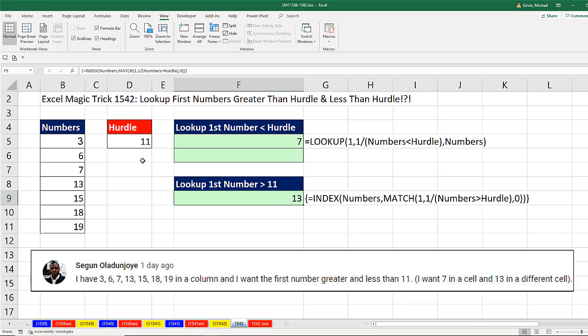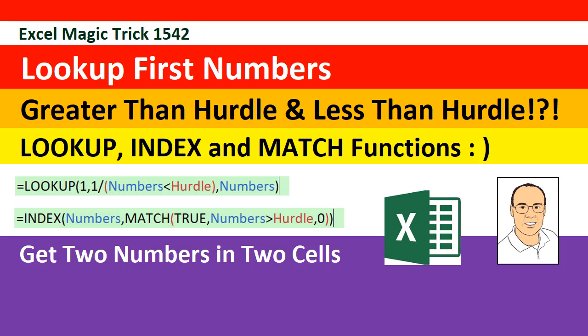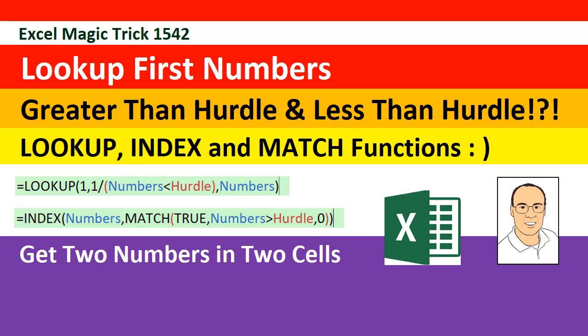Look at that — 11 is right in between 7 and 13, and our formulas got exactly what we want. If I change the lookup value to 15, there's our hurdle, and we found the values on either side. If you liked that video, be sure to click that thumbs up, leave a comment, and subscribe — there's always lots more videos to come from Excel Is Fun. We'll see you next video.